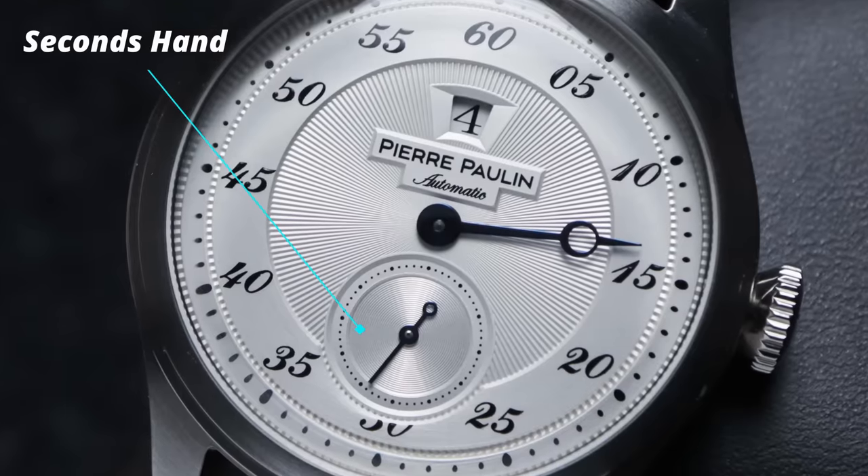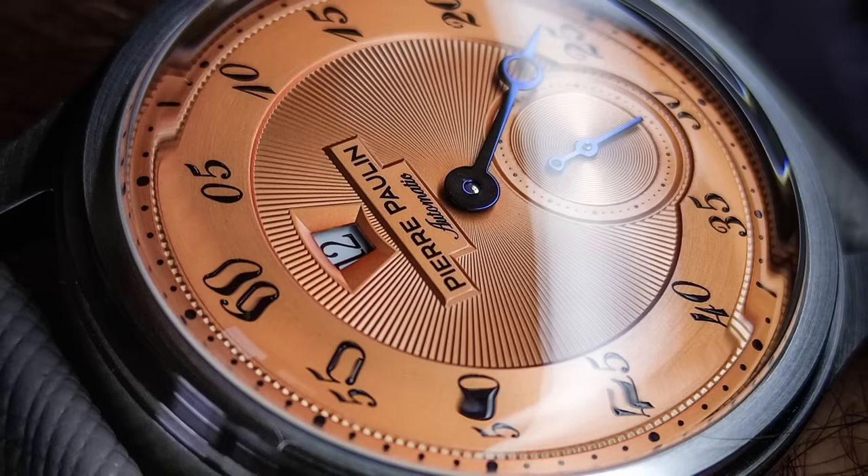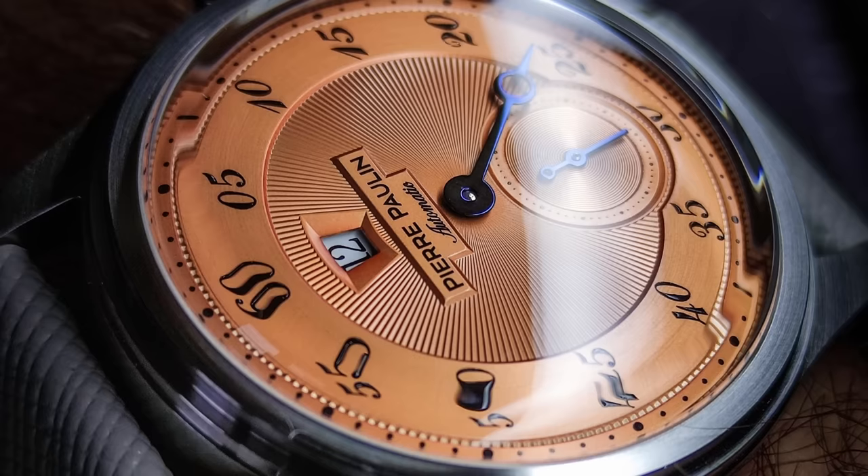We also see the sub-seconds register down at the 6 o'clock, giving this dial an unusual look, but in my opinion definitely an aesthetically pleasing design. Also notice the different textures to the dial surface, which absolutely gives this watch a premium look.